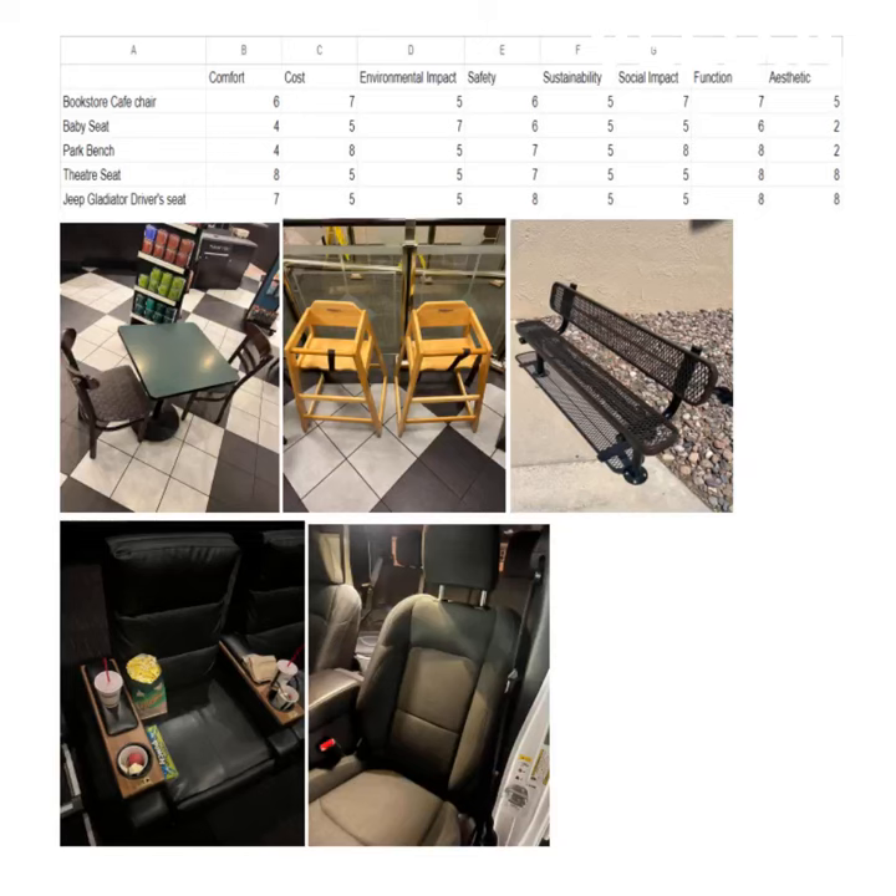Hello, friends. So today I'm going to be discussing the review matrix that I made for a short video. 1 is worst on a scale of 1 to 10, 10 is the best, 5 is neutral.